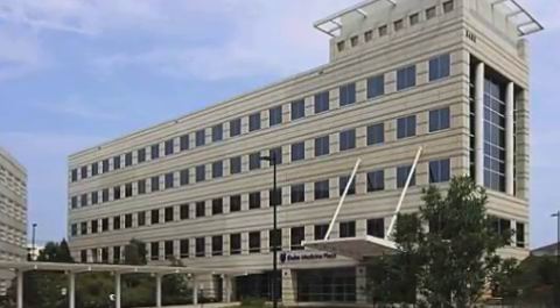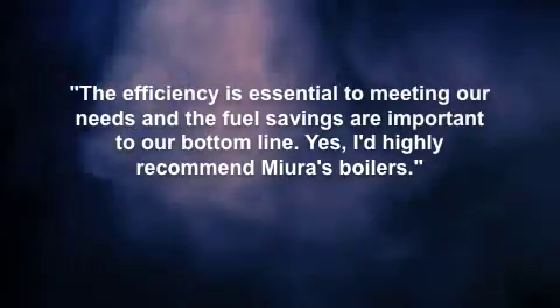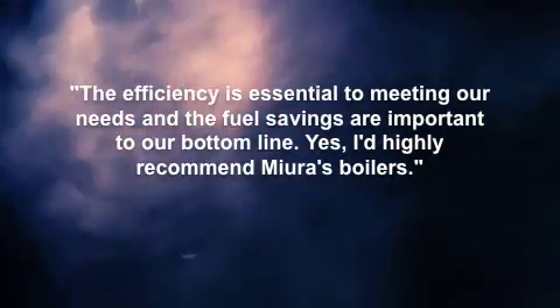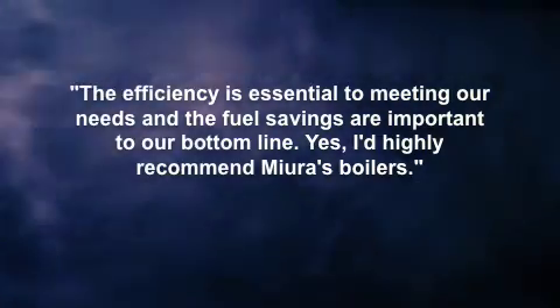Mura boilers also require less space and feature an online maintenance system with a sliding window feature that records an event four seconds before it occurs so it can be diagnosed and corrected faster. Overall, Shannon Clifton, engineering supervisor at Duke Raleigh Hospital, is very positive about working with Mura. "The efficiency is essential to meeting our needs and the fuel savings are important to our bottom line," he noted. "Yes, I'd highly recommend Mura's boilers."